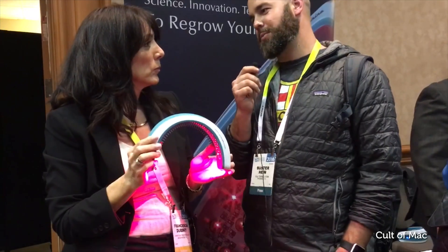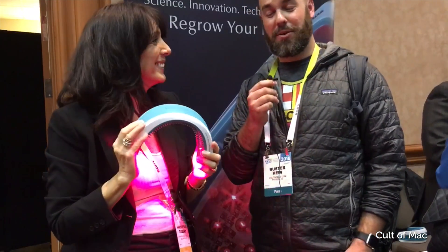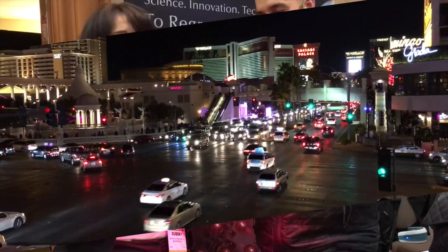Does it come in any other color options? No, only blue. It's a gender neutral blue for both men and women. Well, this is Buster from CES — we'll see you guys next time.